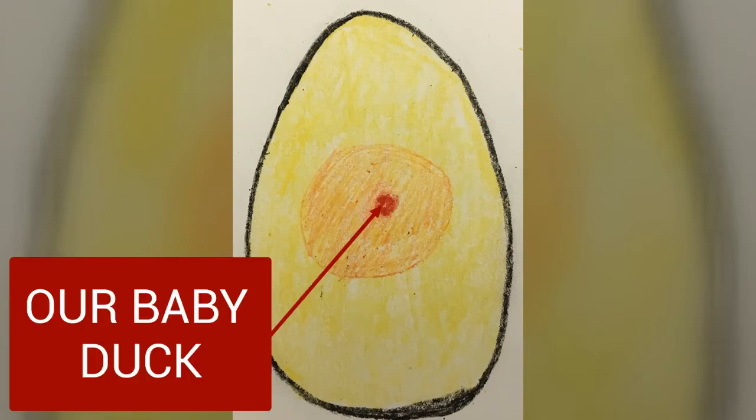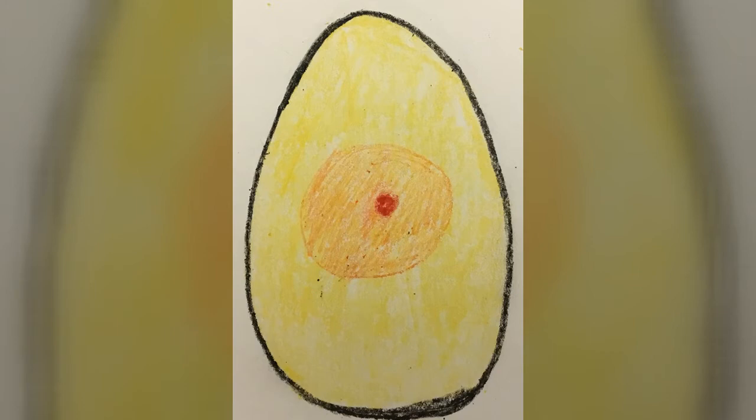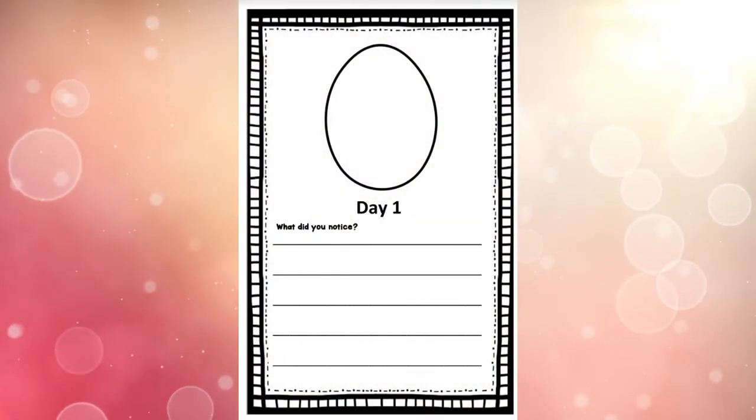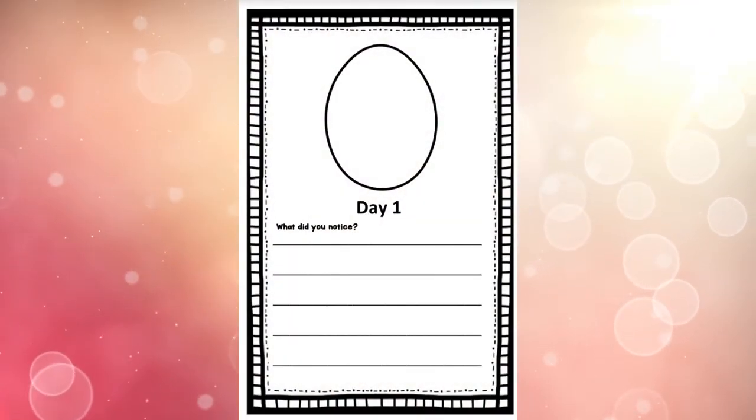That yolk is what's going to be feeding our baby for the next 28 days. Do you see that tiny little red dot in the middle? That's the start of our baby duck. Does it look like a duck yet? No, not really. Does it have a heartbeat or a brain? None of that yet — it's just a tiny red dot right now. It's been in the incubator for almost 24 hours, almost a full day, and it's starting to grow.